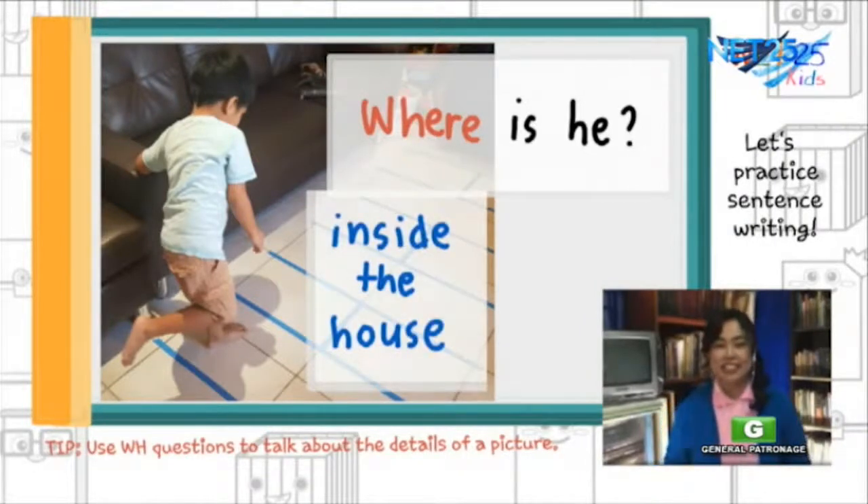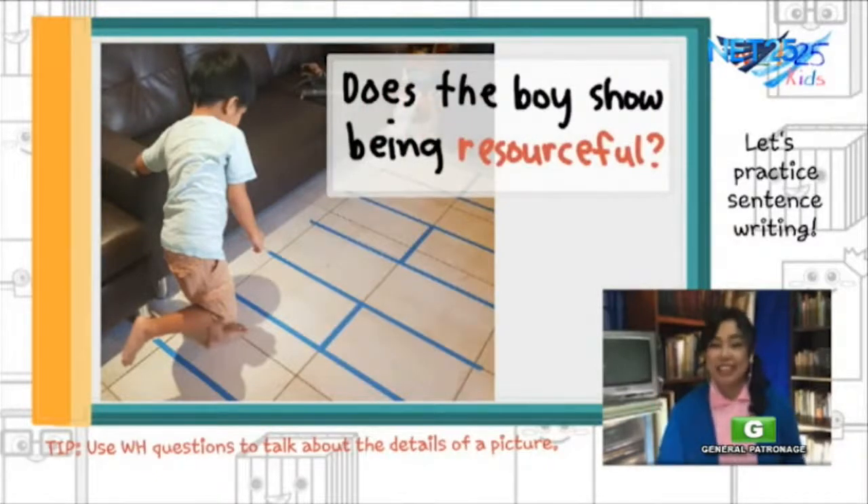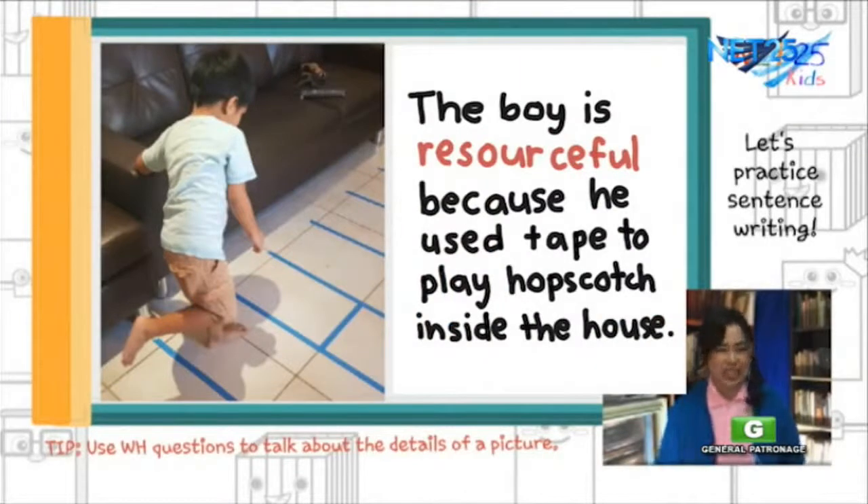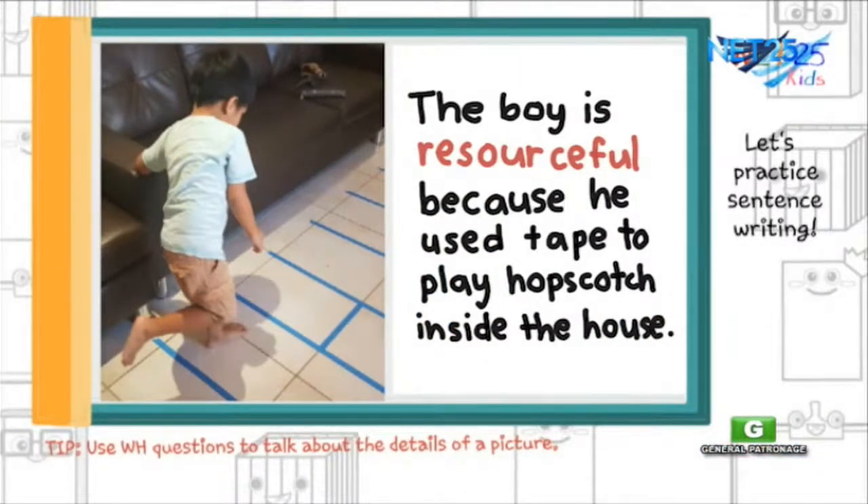That's right. Now, let's go back to the meaning of the word resourceful for our fourth question. Did the boy show being resourceful by finding a clever way to do something that he likes? Yes, he is resourceful because he used tape to make — to use it for his hopscotch game. So, let's put together those answers and make a sentence. And here is our sentence: the boy is resourceful because he used tape to play hopscotch inside the house. See? That's it. That's how to make a sentence.